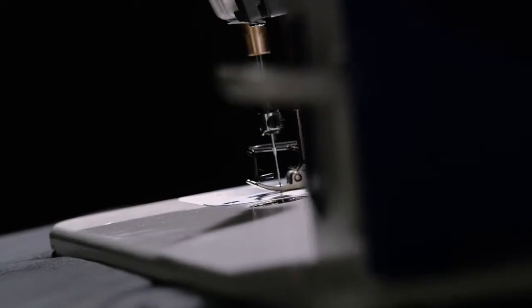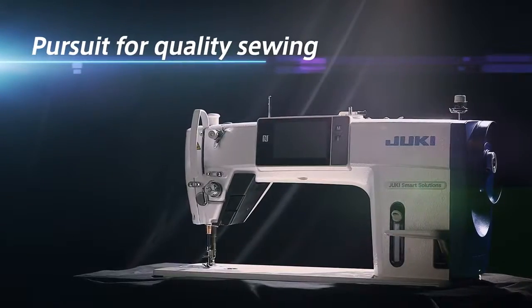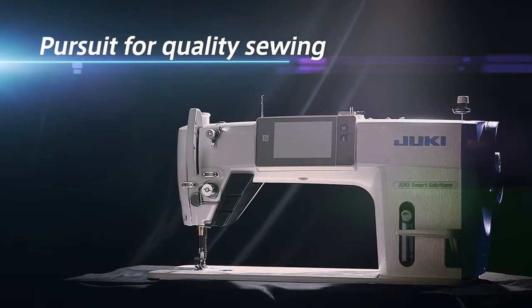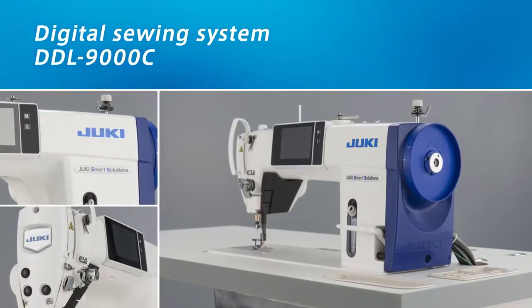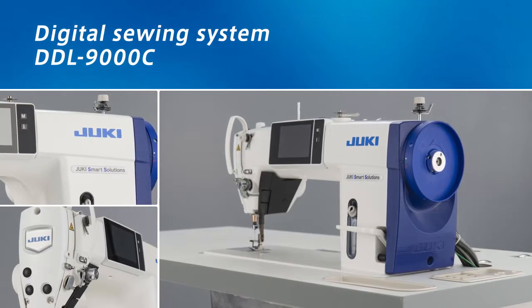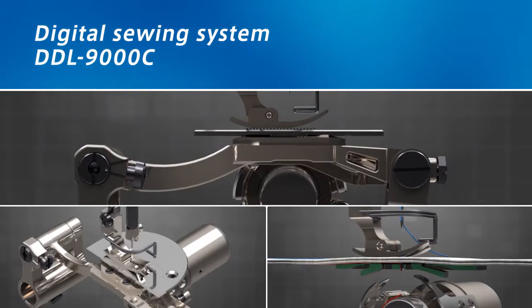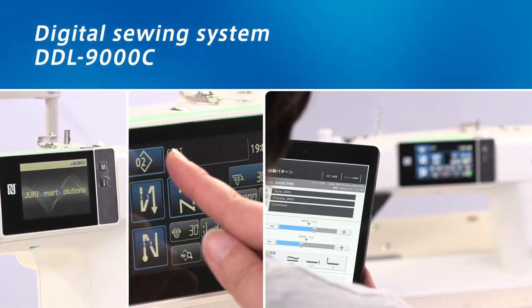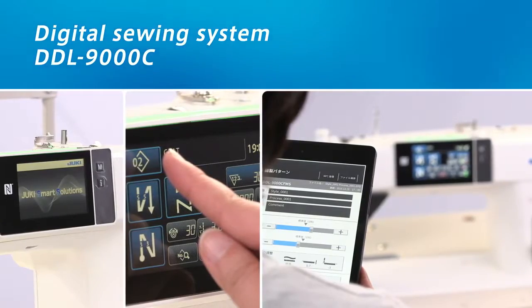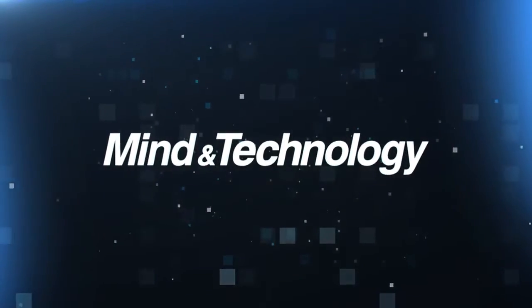Creation of sewing with the digital sewing system. DDL-9000C can create sewing solutions for various fabrics. Sewing knowledge gained in shops, saved as digital data, can be passed on to next generations with IoT and be used globally. With mind and technology, Juki will contribute to your growth.